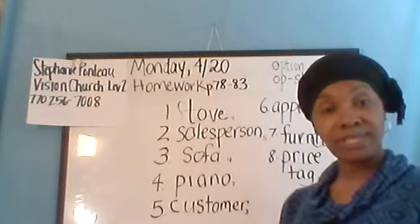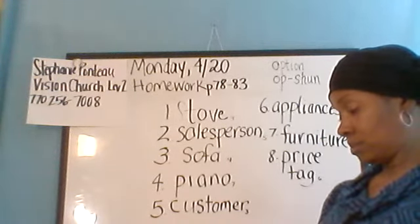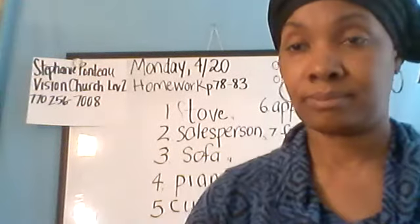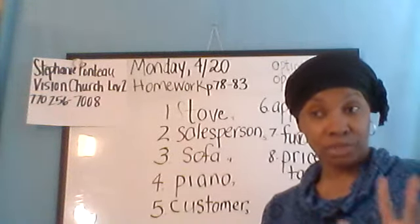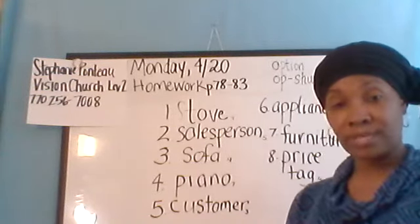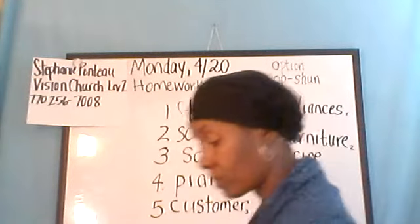Let's go on to page 79 — 'Listen and complete the conversation.' You guys should have already listened to the audio to answer these questions on page 79, so I'm going to go ahead and go over the answers.